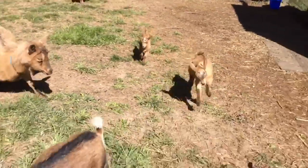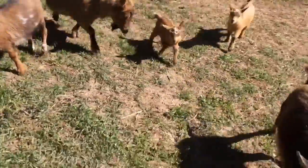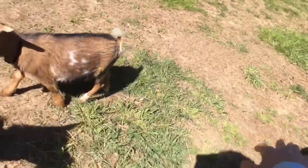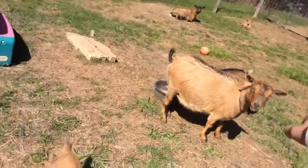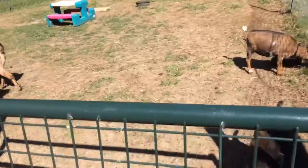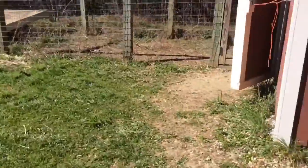Belle and Dreamy and Woody and Pumpkin and Allie are all following me. Bye guys, I need to go now. Bye Allie. Bye babies. Bye chickens.